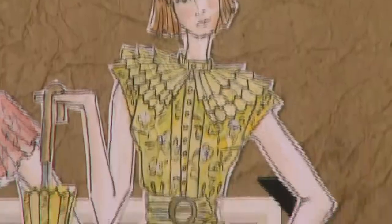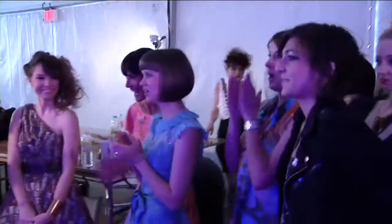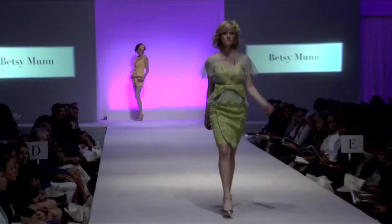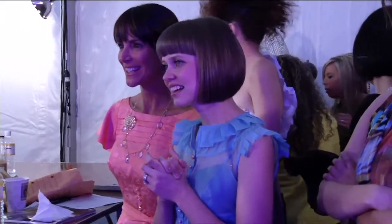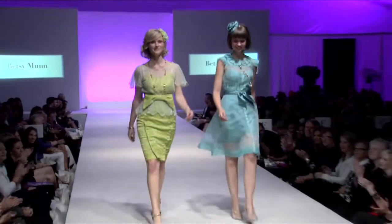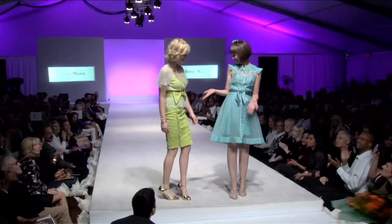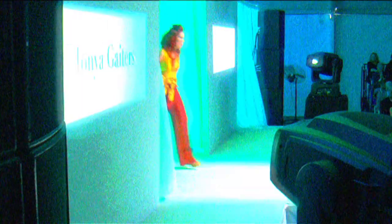Four colors, four dresses. Green and yellow for the runway. Pink for me. And blue? Well, that is for the designer herself to bring to life. That's pretty cool — one for the designer herself to bring to life.